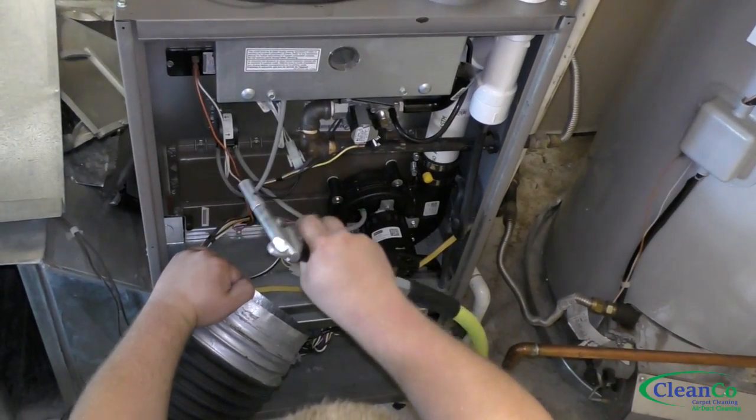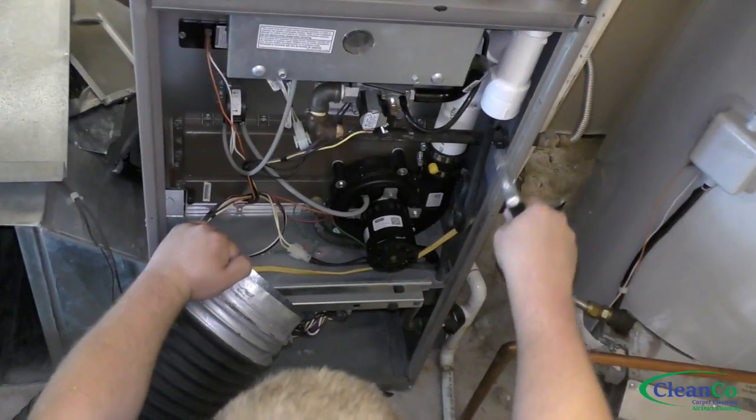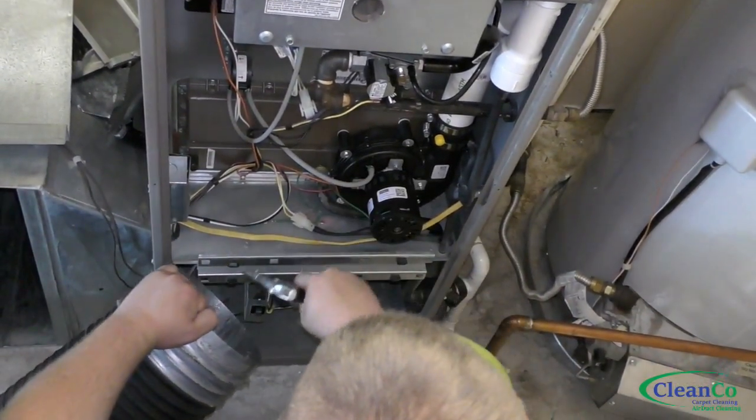Now he's going to clean the furnace compartment, the blower motor, and the a-coil if it's present.